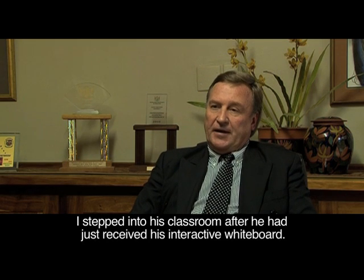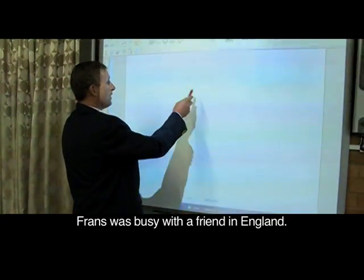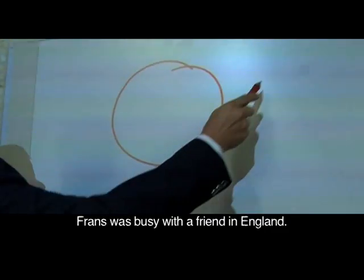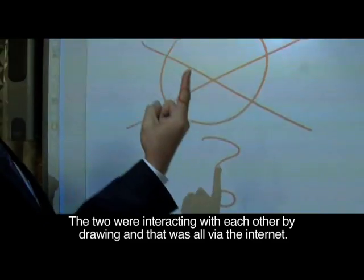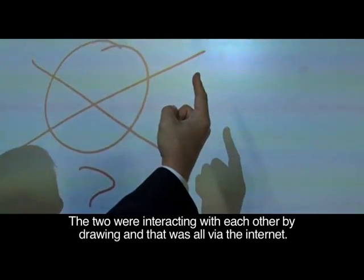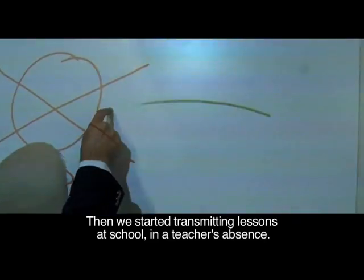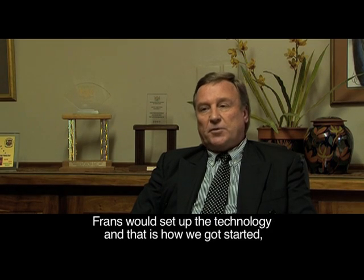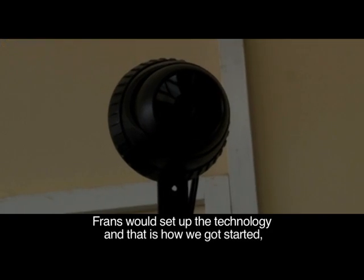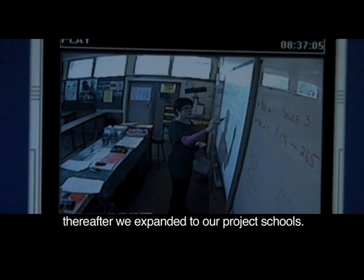One day I stepped into a classroom and we had just received our first interactive whiteboard. A teacher was on this board, busy with a friend in England — interactively drawing pictures and talking to each other via the internet. We started transmitting lessons within the school when a teacher was absent, and from there we expanded to our project schools.